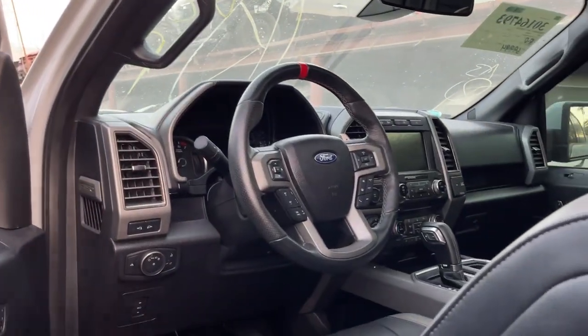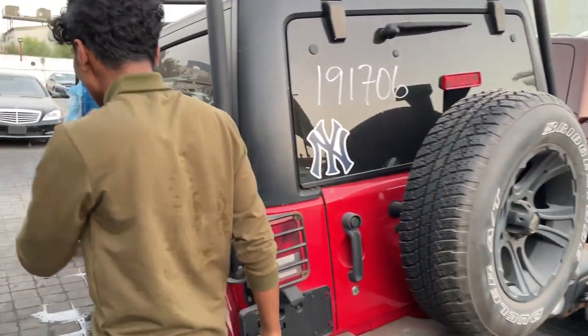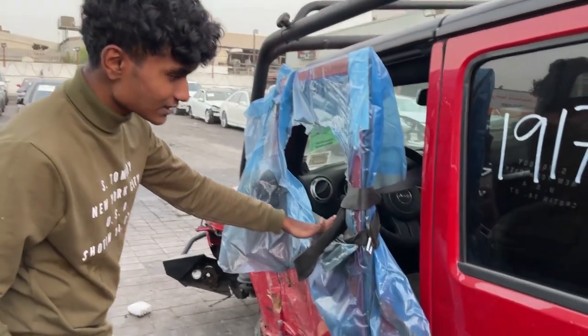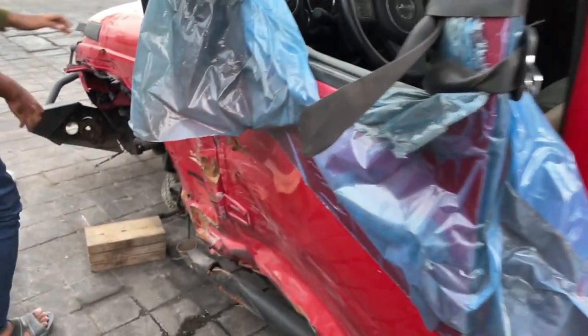The airbag is not popped and that's a good sign. Over here we have a Jeep Wrangler — just take a look at this car. It's completely messed up. The door is damaged and as a result they're keeping a seat belt to hold it, which is insane. This thing is just messed up.